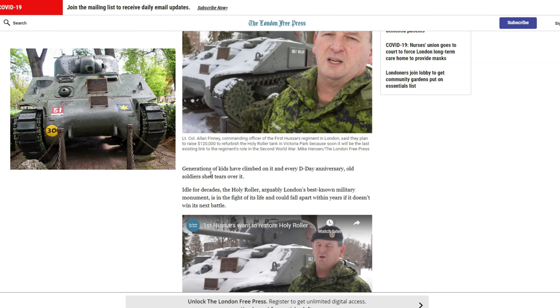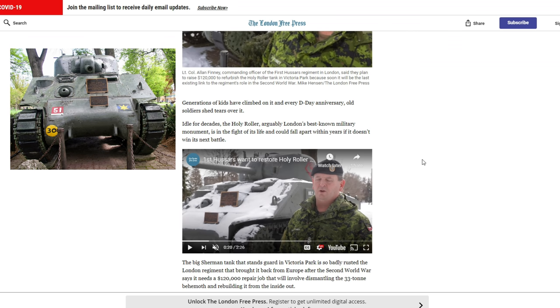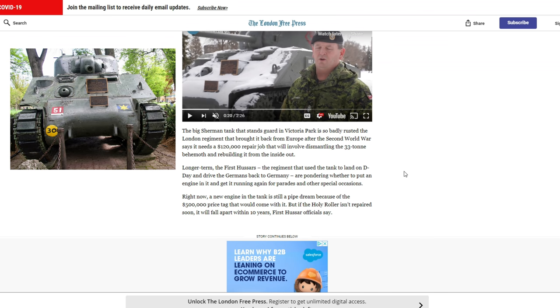Generations of kids have climbed on it, and every D-Day anniversary old soldiers share tears over it. Idle for decades, the Holy Roller — arguably London's best-known military monument — is in the fight of its life and could fall apart within years if it does not win its next battle. The big Sherman tank that stands guard in Victoria Park is so badly rusted that the London regiment that brought it back from Europe says it needs a $120,000 repair job involving dismantling the 33-ton behemoth and rebuilding it from the inside out. Tank restoration is not cheap — it takes a lot of logistics, infrastructure, and manpower, and requires specialist equipment and skills.